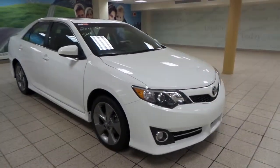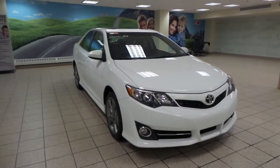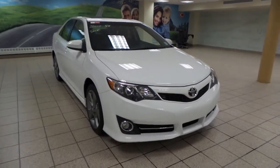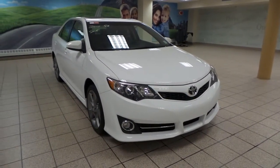This is just one of many of our used vehicles here at Charles Glenn Toyota Scion. If you're interested at all, please come by to the Northwest Auto Mall, or you can visit our website at www.charlesglentoyota.com. Thanks for watching.